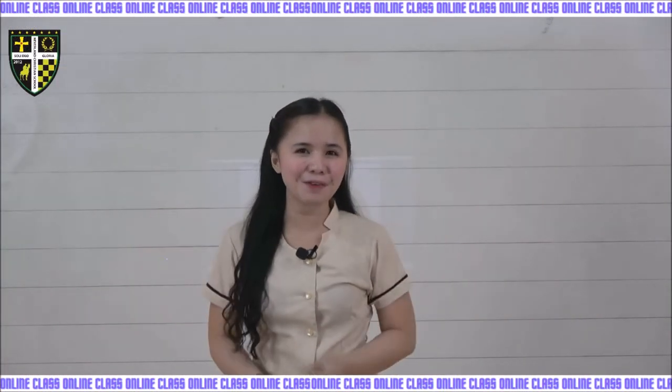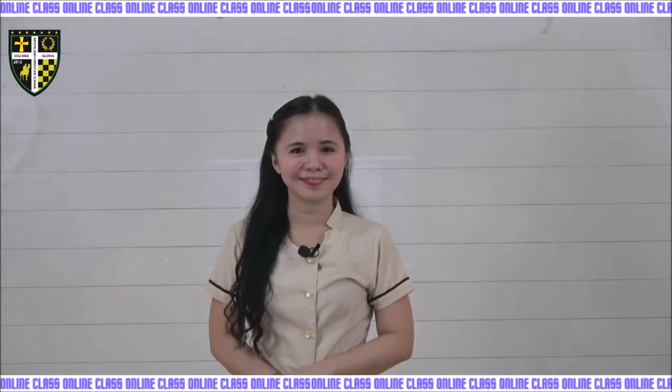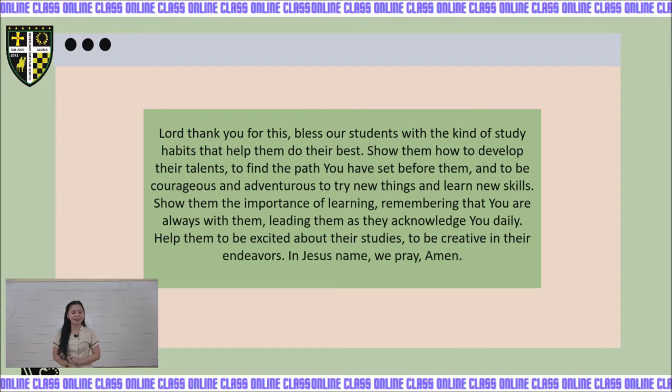Hello students, how's everyone doing? I hope all of you are good, so let's get started. Good morning students, welcome to our art class. But before that, let us pray.